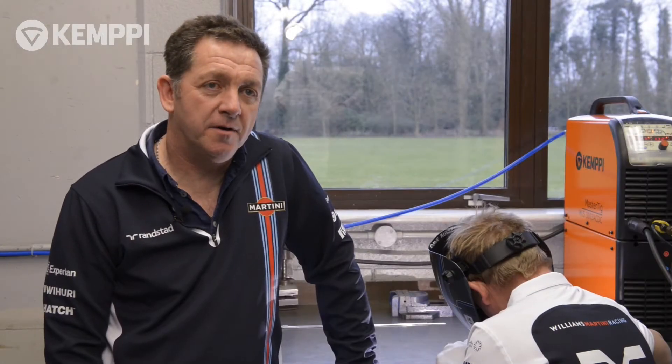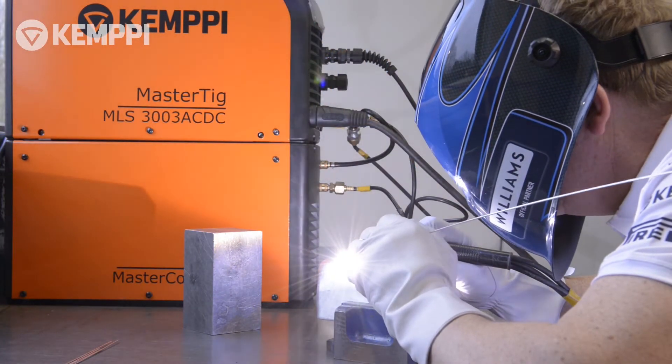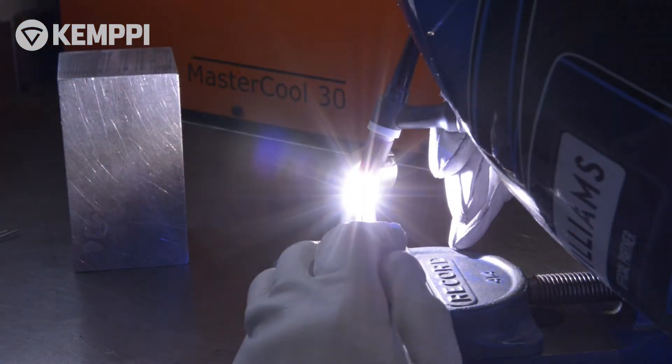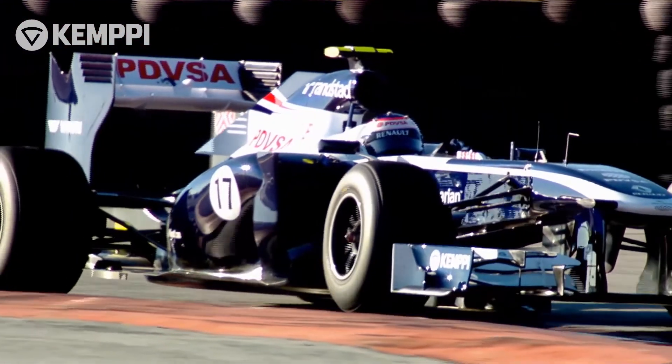Hi, my name is Dave Miles. I'm responsible for the fabrication department at Williams F1 Racing Team. Welding and motorsports have always been closely linked. High strength alloys used in race car construction demand reliable joining techniques that can repel the energy and high stress loads of competition.